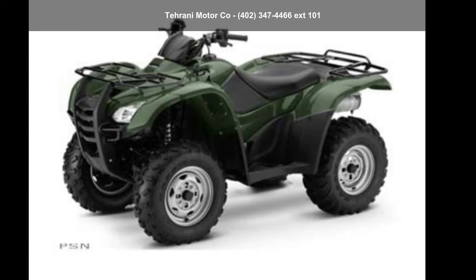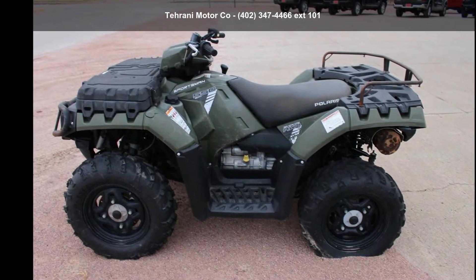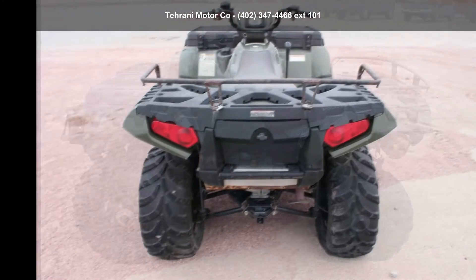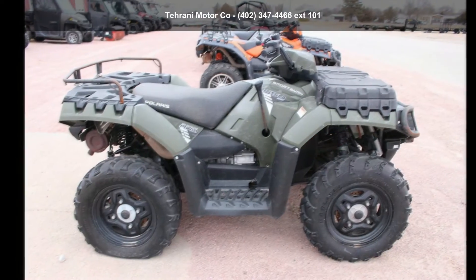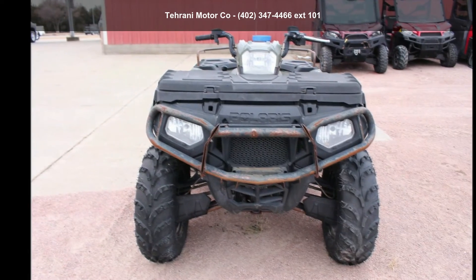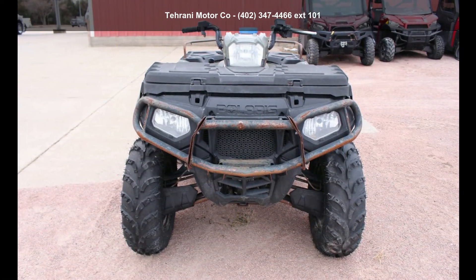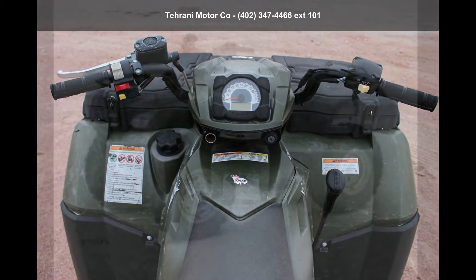Up for sale is a Honda 2009 Ford Trax Rancher AT Power Steering Utility. ATVs are built to make your life easier, whether for working hard or playing hard. This unit is priced just right and comes equipped with many desirable features. Call now to speak with the dealer and find out why we are the preferred destination for quality ATVs.